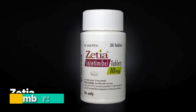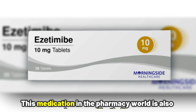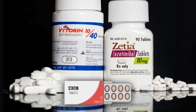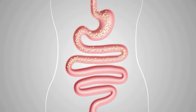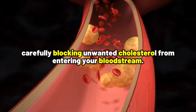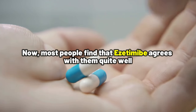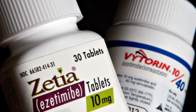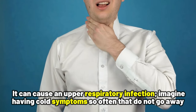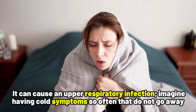Number 2: Zetia. This medication in the pharmacy world is also known as ezetimibe. Unlike statins, ezetimibe does not work in the liver. Instead, it works in your small intestines. Think of it as a gatekeeper, carefully blocking unwanted cholesterol from entering your bloodstream. Now, most people find that ezetimibe agrees with them quite well. However, it is not perfect — it can cause an upper respiratory infection. Imagine having cold symptoms that do not go away.